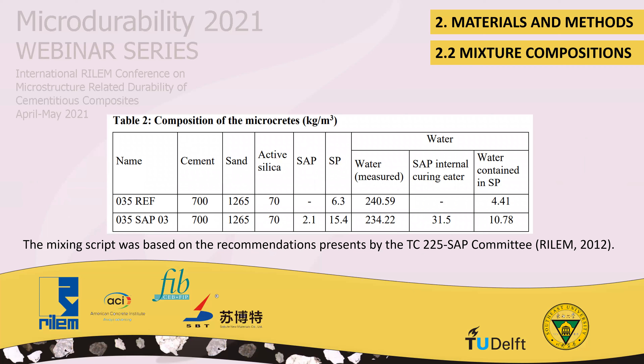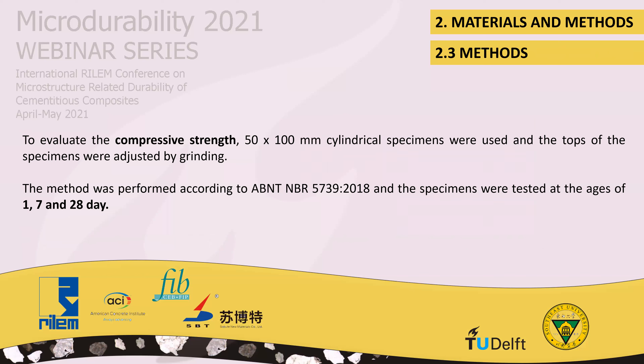Regarding mixture compositions, Table 2 details the composition of the mixes. The mixing procedure was based on the recommendations of the TC-225 SAP Committee, 2012. The SAP was used in the wet condition, so moisture correction for the dry surface condition was performed. To evaluate compressive strength, cylindrical specimens were used and the tops of the specimens were leveled by grinding. These methods were tested at the ages of 1, 7, and 28 days.